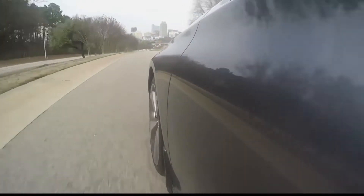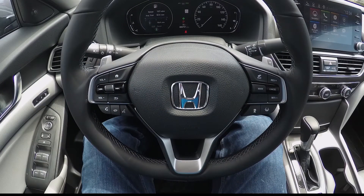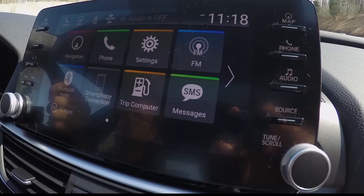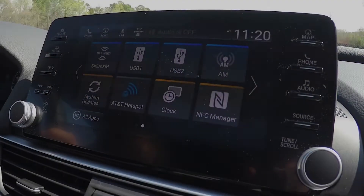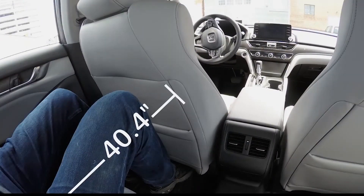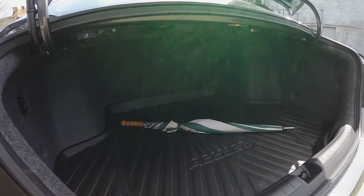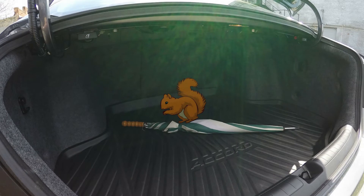There's plenty of room behind the wheel of the 2018 Honda Accord for a 6'4" guy like me, and with Apple CarPlay or Android Auto a fingertip away, you'll be a multi-medium master of your domain. Move to the back seat and it's like being in a limo — look at all that room. The Accord's trunk is cavernous too. Look how it swallows up that umbrella. And yes, you get 60-40 split folding seats.